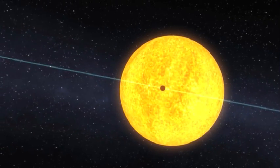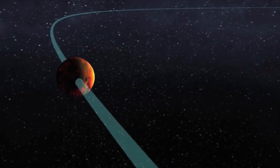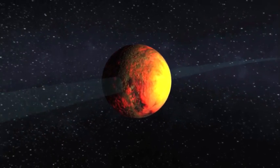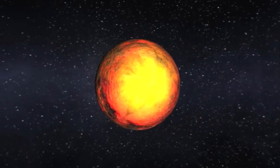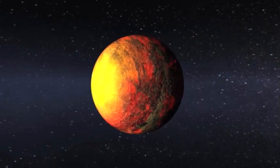Here you see Kepler-10b as a scorched world, orbiting at a distance that's more than 20 times closer to its star than Mercury is to our own sun. The daytime temperature is expected to be more than 2,500 degrees Fahrenheit, hotter than lava flows here on Earth.